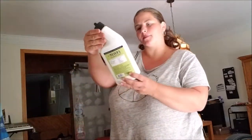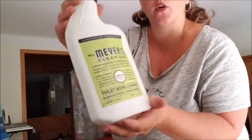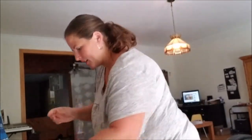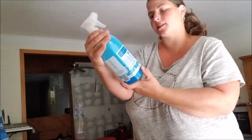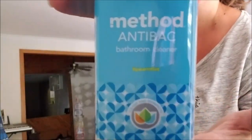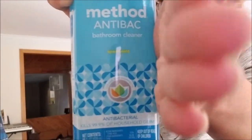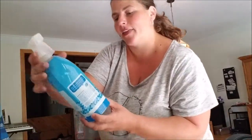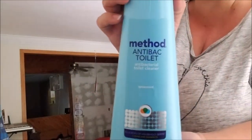Then I'm going to try this Mrs. Meyers Clean Day Lemon Verbena — it's a toilet bowl cleaner. I'm very excited about this Method bathroom cleaner. This one is spearmint scent. And then I got another one, also spearmint — a Method toilet bowl cleaner to try.